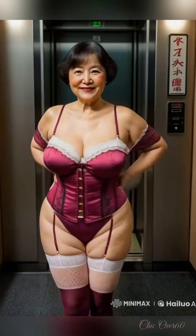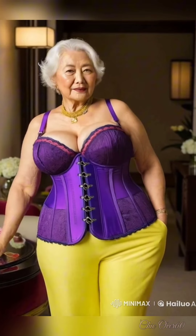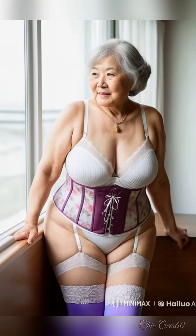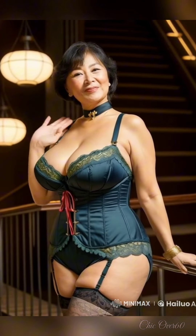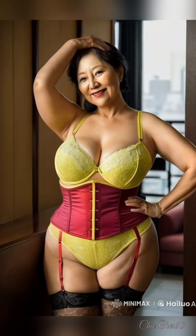Accessories play a huge role in creating effortless style. A scarf, a pair of statement earrings, or a classic handbag can transform a simple outfit into something special. Accessories add personality to your look without being overwhelming. A scarf, for example, can add color and texture, and earrings can bring a touch of elegance to even the most casual outfit.